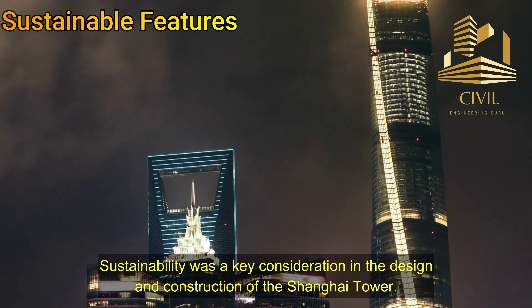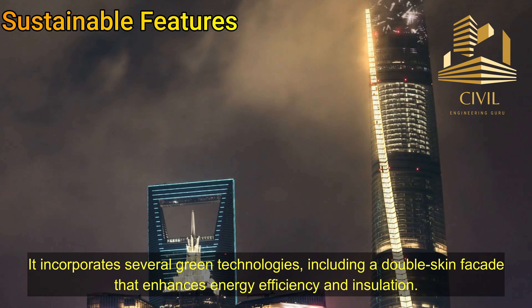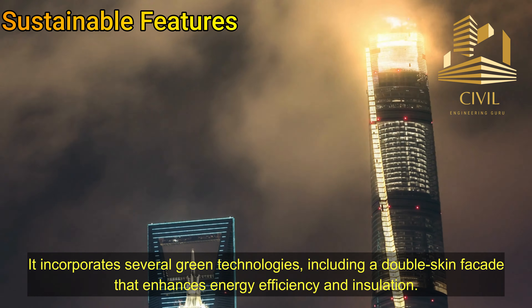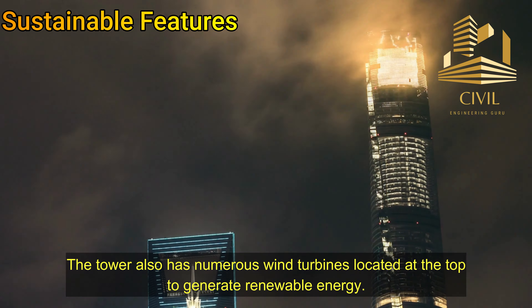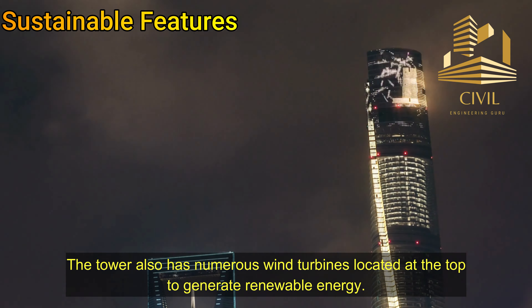Sustainable features: Sustainability was a key consideration in the design and construction of the Shanghai Tower. It incorporates several green technologies, including a double-skinned facade that enhances energy efficiency and insulation. The tower also has numerous wind turbines located at the top to generate renewable energy.